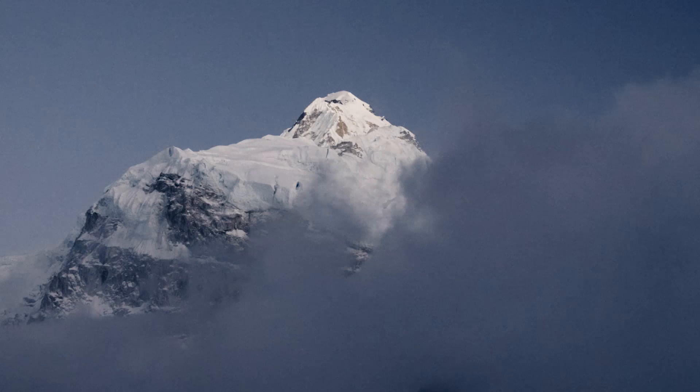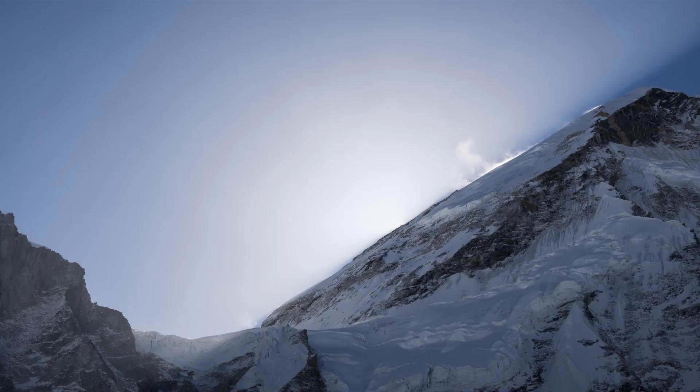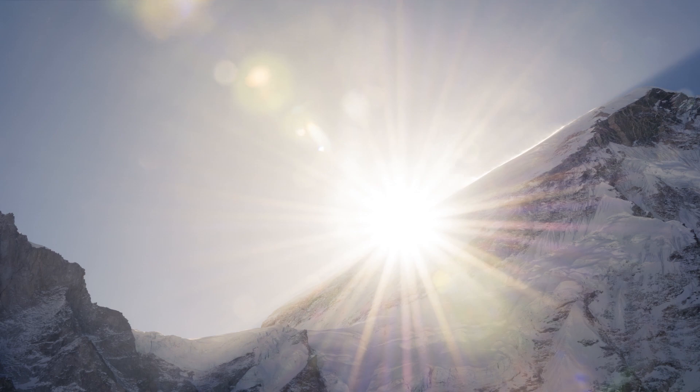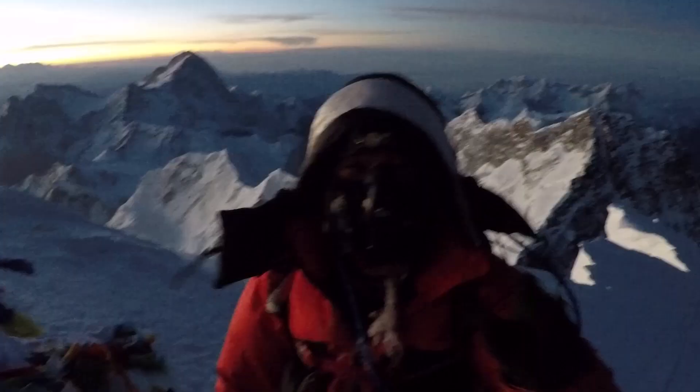Women particularly benefit from oxygen because they are smaller. Their lower body weight means that the same amount of oxygen has a greater effect than on larger males. Despite being slower than my male teammates lower down, on summit day I reached the top first and was able to enjoy sunrise with just my Sherpa, Tenzing.